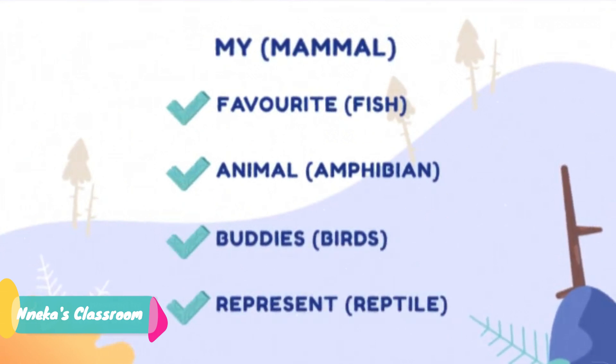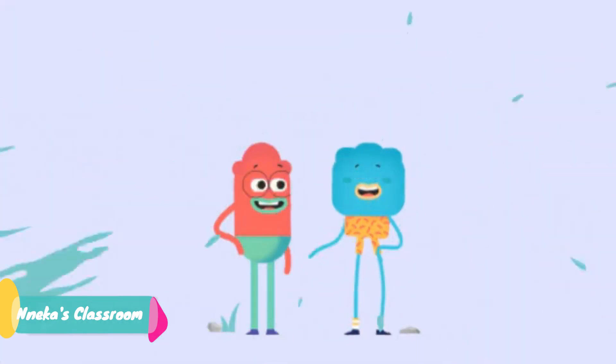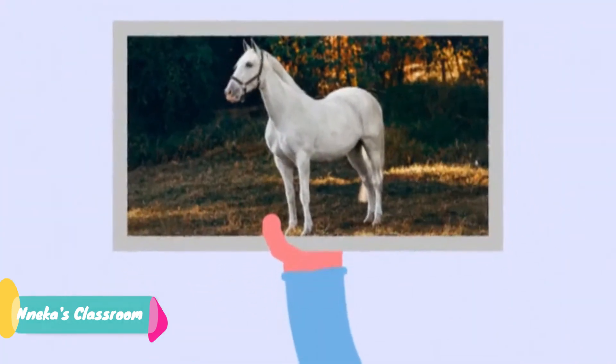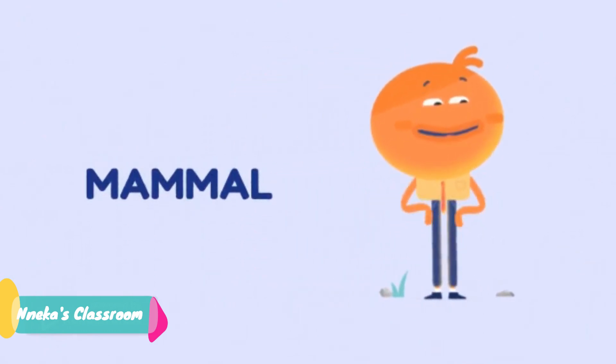That's excellent. I think we've got it. Are you ready? Okay, let's go. What class of vertebrates does a horse fall into? If you said mammal, excellence. Let's try another one.